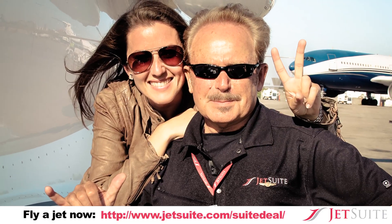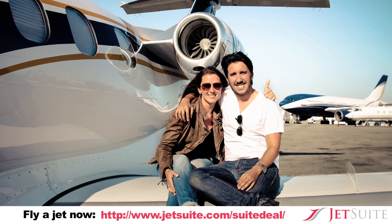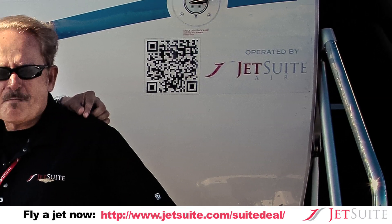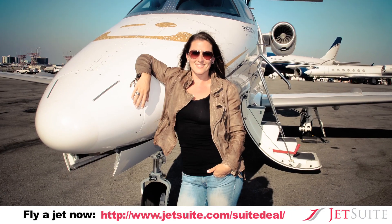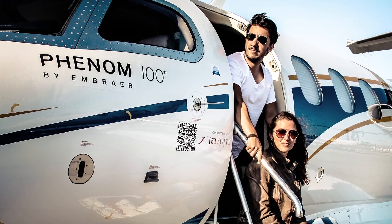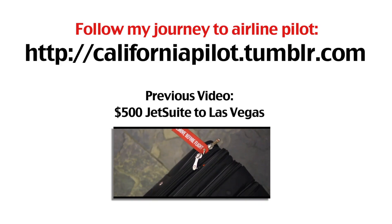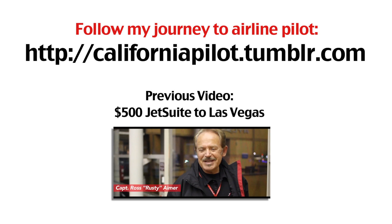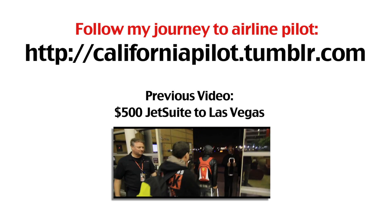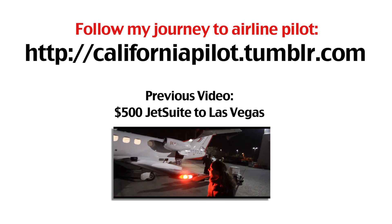I'm going to be disappointing my fans, but whatever. Is it okay? You can pop it up on YouTube.